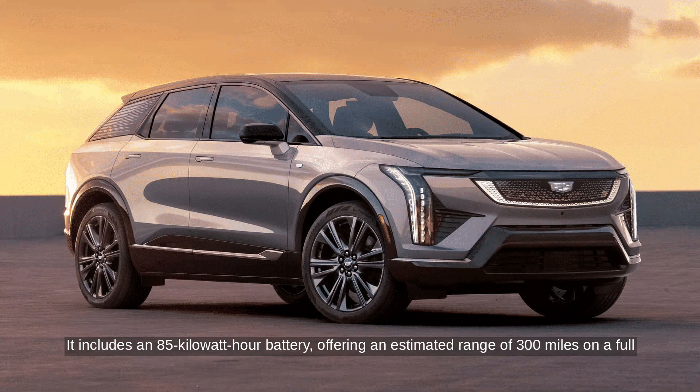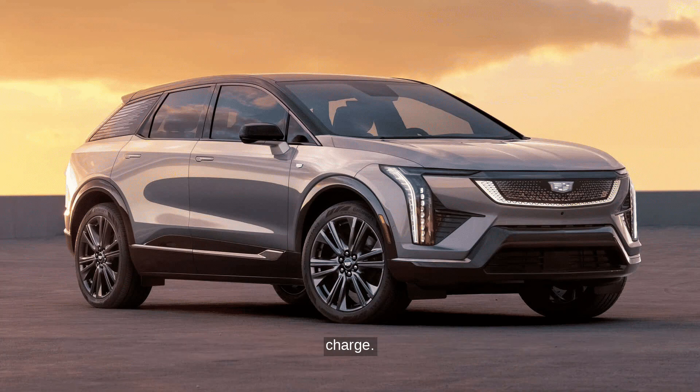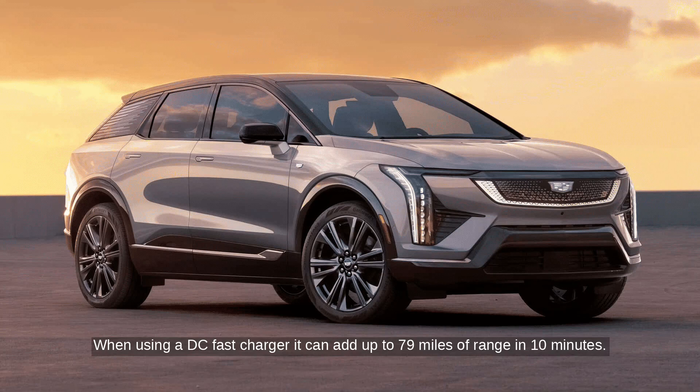It includes an 85-kilowatt-hour battery, offering an estimated range of 300 miles on a full charge. When using a DC fast charger, it can add up to 79 miles of range in 10 minutes.